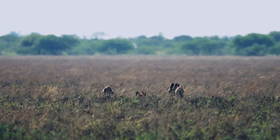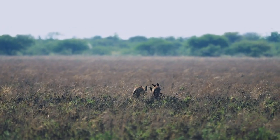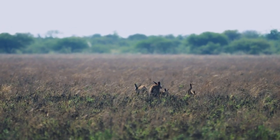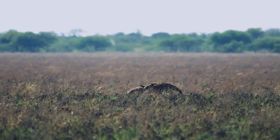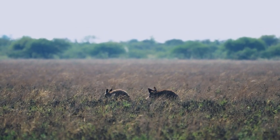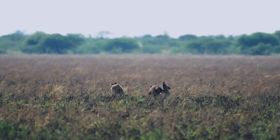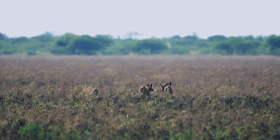The unique hearing of Namibia's bat-eared foxes is a marvel of natural evolution, allowing them to detect prey beneath the desert's surface. This survival tool is crucial in the vast, open landscapes where food is scarce. Their large, distinctive ears do more than just listen — they tell a story of adaptation and resilience in the face of adversity.